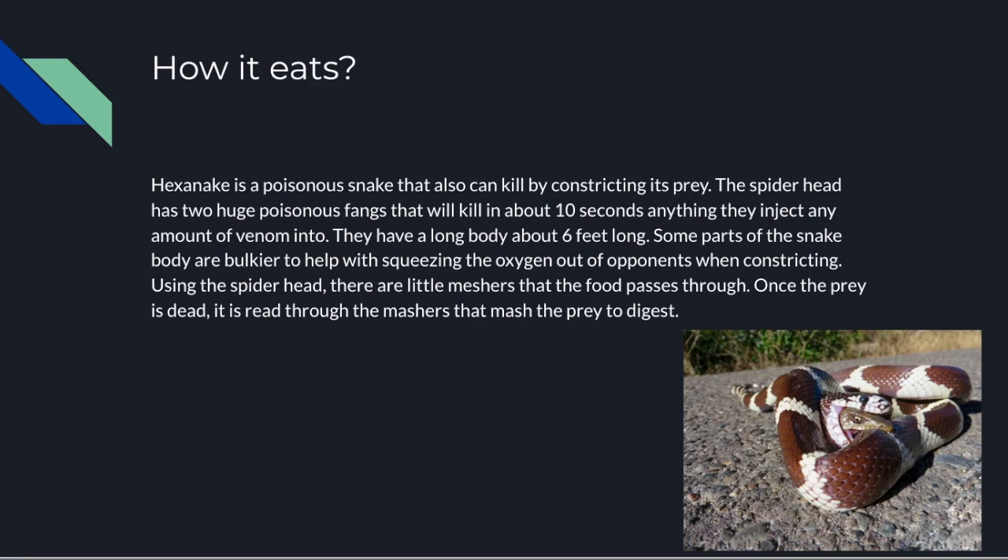How does it eat? The snake body is used as a constrictor, which means it wraps around and squeezes so hard that the animal is not able to breathe. While doing this squeezing maneuver, it also has very potent venom delivered through poisonous fangs that hang out of the spider-like head. Once injected, the prey will die within 10 seconds. Just a little drip of venom is able to kill any type of species, any size, within 10 seconds.